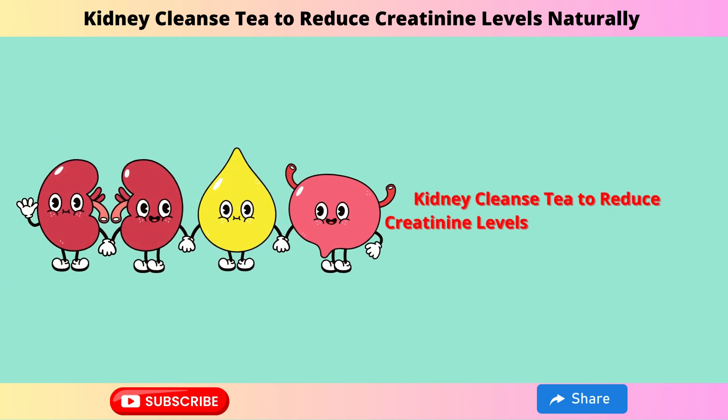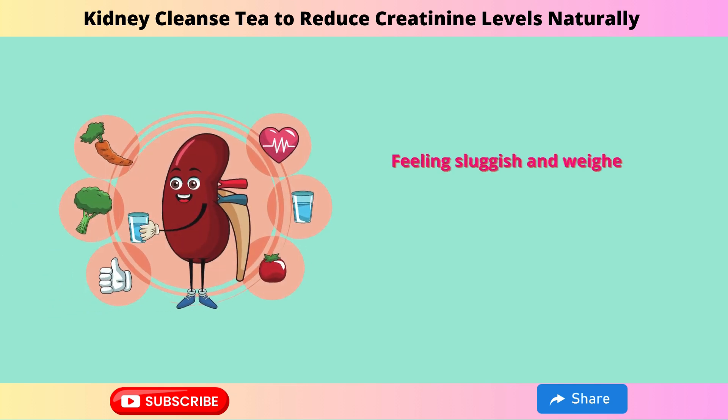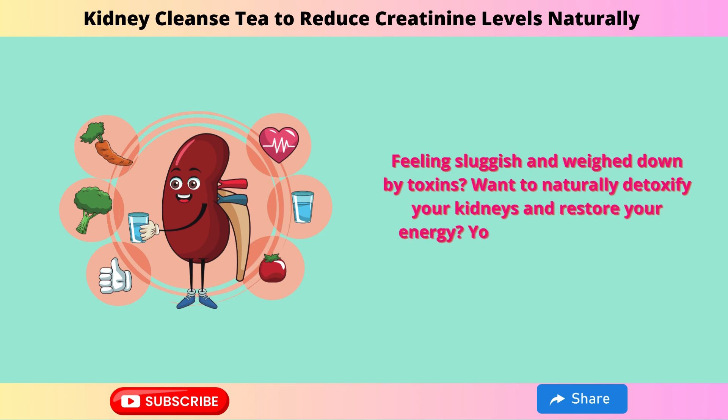3-Kidney Cleanse Tea to reduce creatinine levels naturally and heal kidney fast. Feeling sluggish and weighed down by toxins? Want to naturally detoxify your kidneys and restore your energy? You're in the right place.